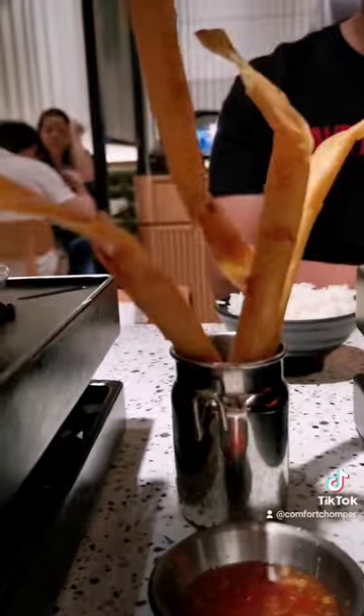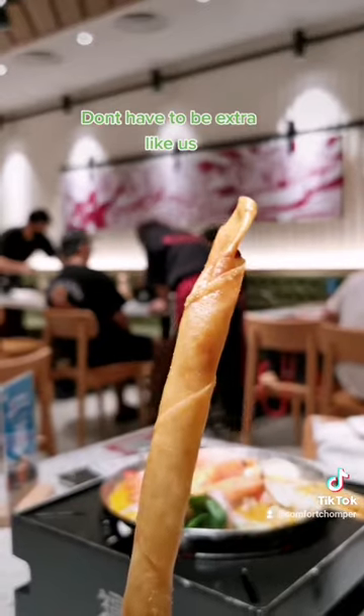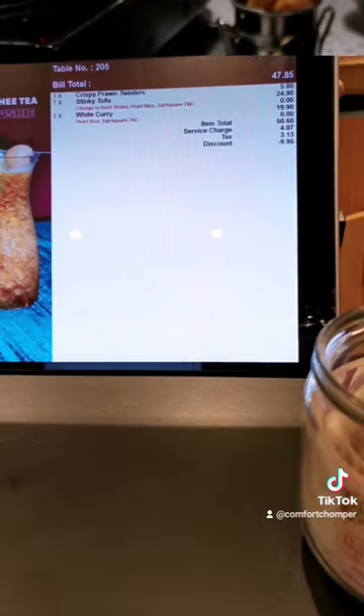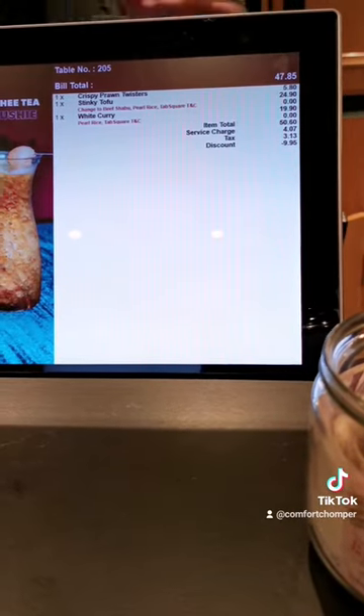Lovely meal, but don't bother adding on the prawn twisters like we did — nothing too special about it. Total bill adds up to $47.85 with the 50% off second pot.